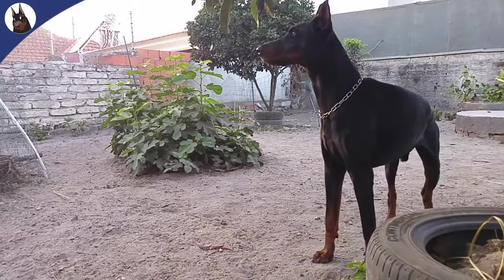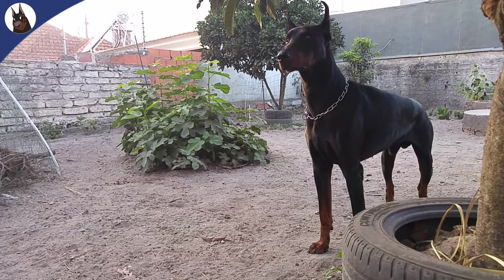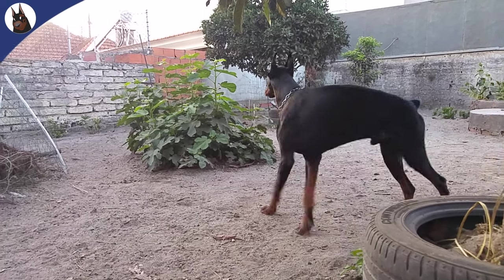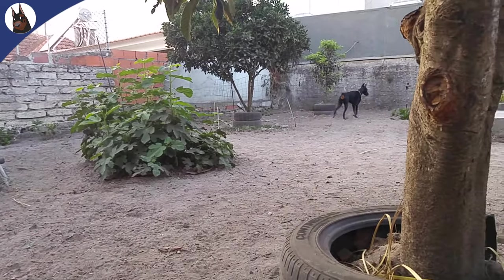Hello, dog lovers and Doberman enthusiasts. Today, we're tackling a crucial and often misunderstood topic: dilated cardiomyopathy in Dobermans. It's essential to know about this heart condition, so let's dive in.